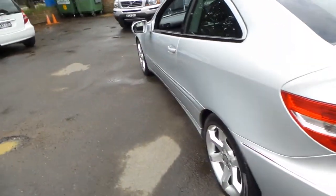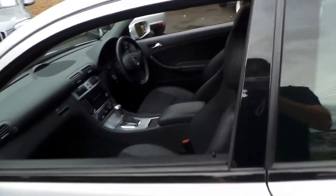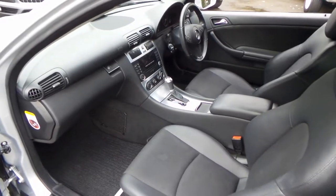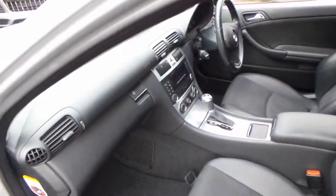I think these represent excellent value for money. They're reliable, economical, and safe. It's got dual airbags, side airbags, and the list goes on.